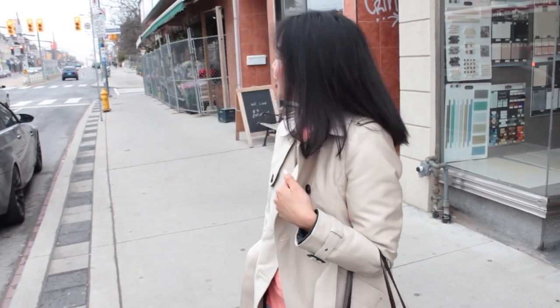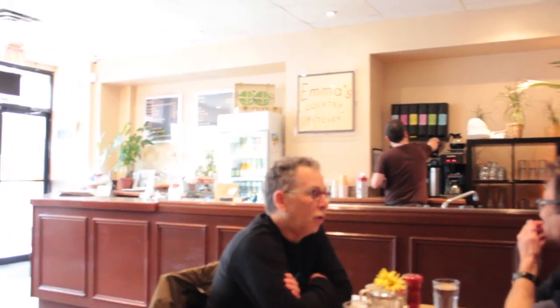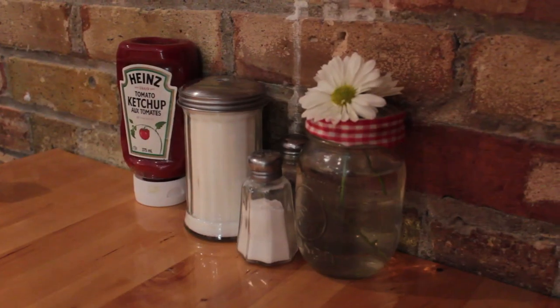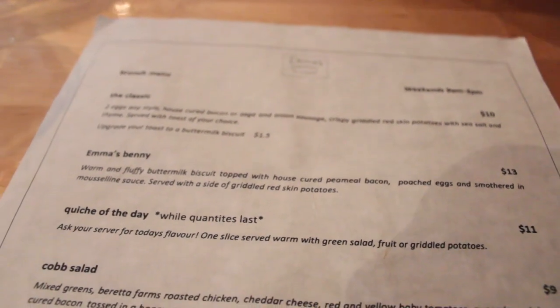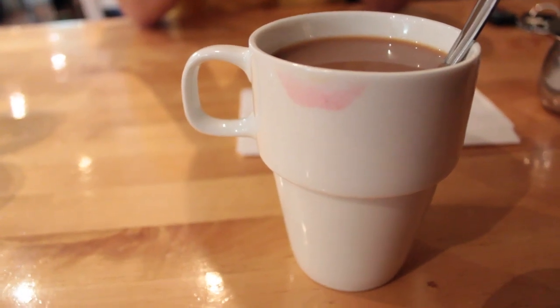That is the outfit and we're just gonna go inside and have some brunch. We're now seated inside Emma's Country Kitchen. We have a really cute table — it's very cozy, just in this little corner here. We just finished ordering.